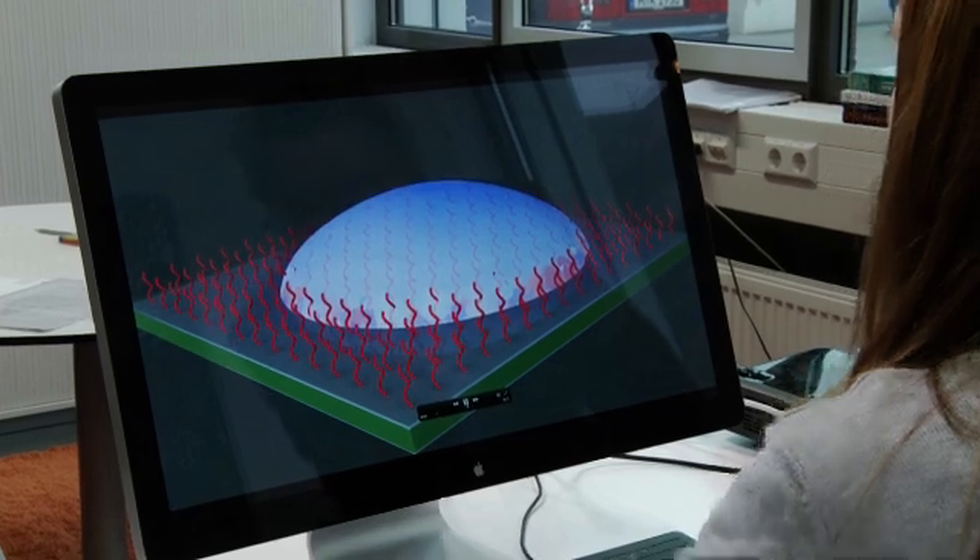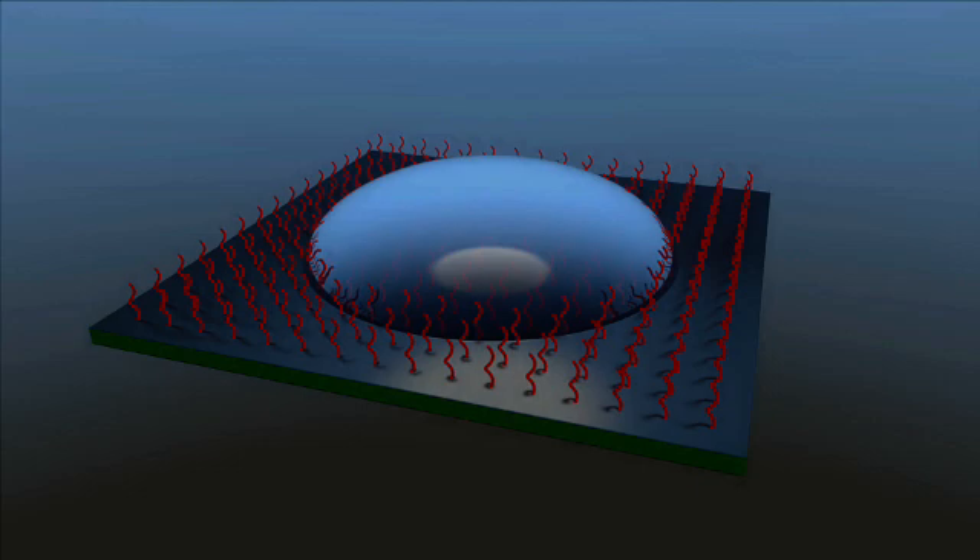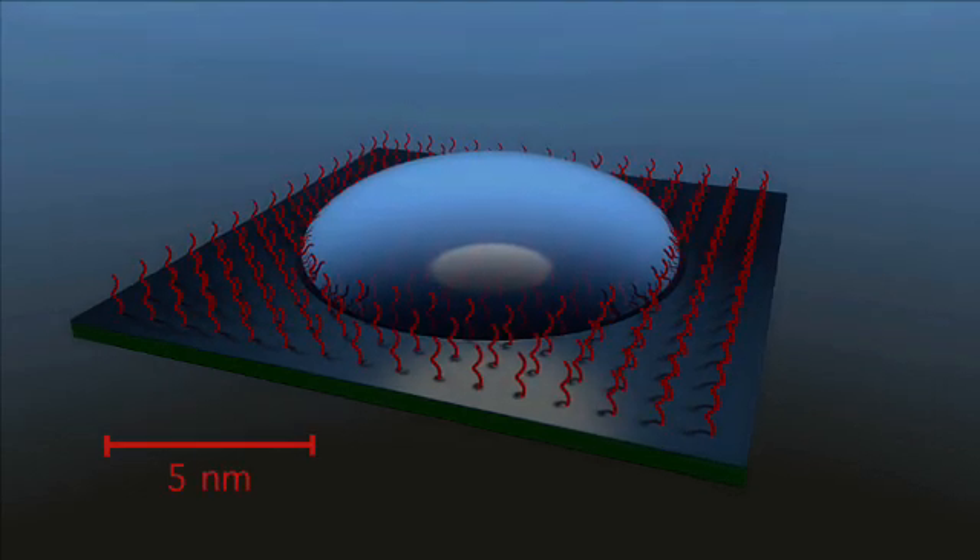So it's fundamental research, but with the knowledge gained at the CSI, it will be possible to create surfaces that change their properties on demand — in other words, smart surfaces.